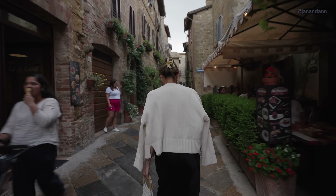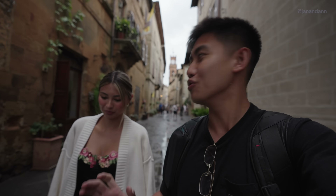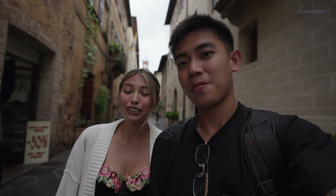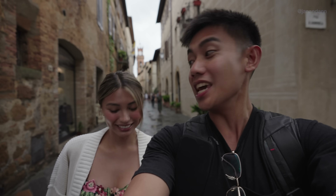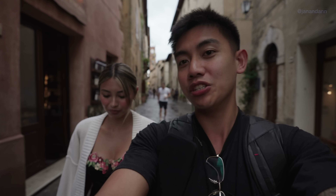An hour and a half later, we are now in the town of Pienza and the drive here was insanely beautiful, so scenic. Highly recommend bringing motion sickness pills because the roads are very windy — but super super beautiful. We're here to get lunch at a pretty popular restaurant in this area; apparently their pasta is really good, so that's where we're heading.